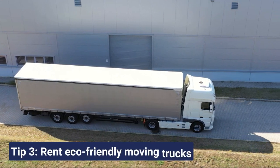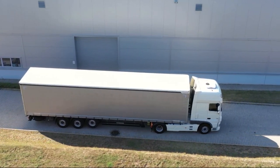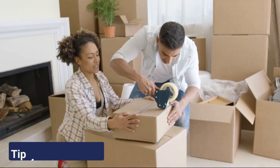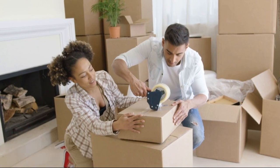Go green with your transportation. Choose moving trucks with low-emission engines or those running on biodiesel fuels. Pack smart — efficient packing reduces space requirements and therefore fuel consumption.